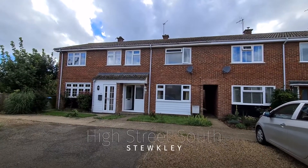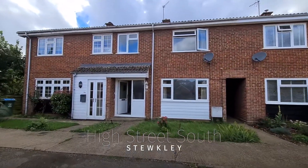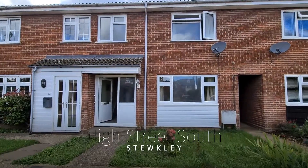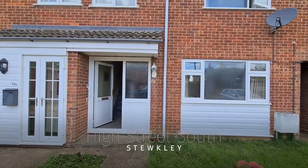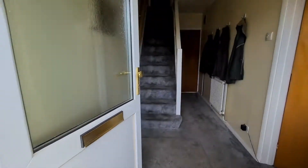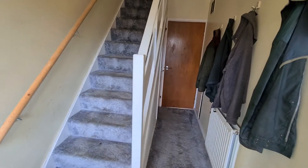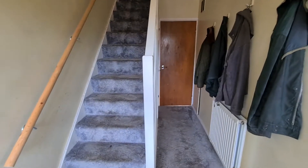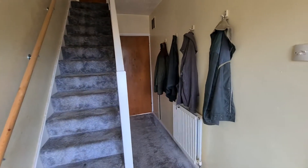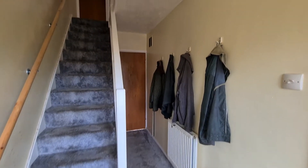If you're looking in a village location for a little bit of a project, then I think you're really going to be intrigued by what we've just taken to the market here on High Street South in Stupley. So let's go and take a little look inside and see what we've got. As I mentioned, it is a bit of a project, but it does have a garage and a driveway, which is a great little bonus.